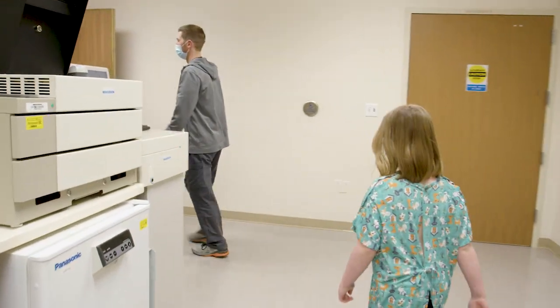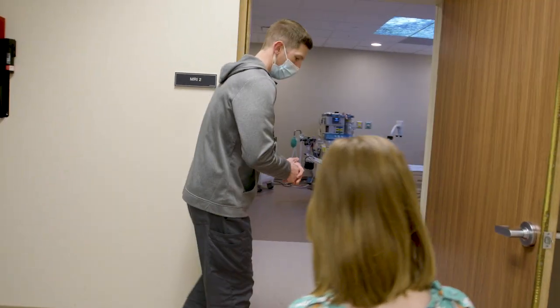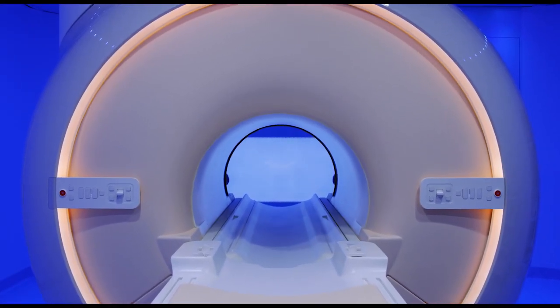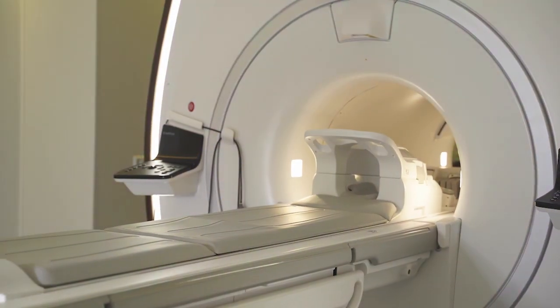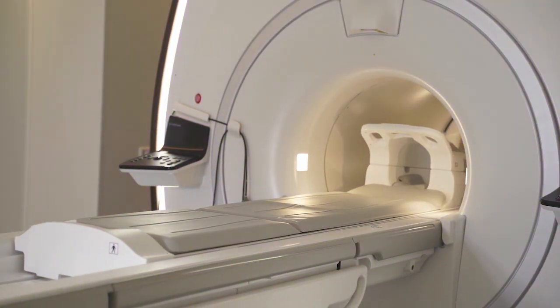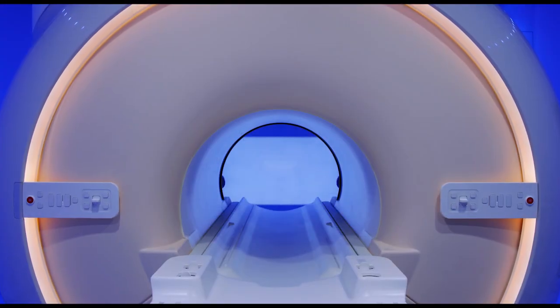A special helper called a tech will help you when you are having the MRI. The MRI machine is big and round with a hole in the middle like a tunnel. You will lie down on a bed that moves into the big opening in the middle of the machine. It looks like a tunnel that is open in the front and back.